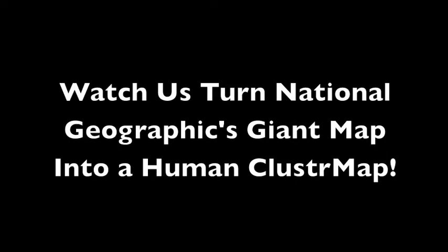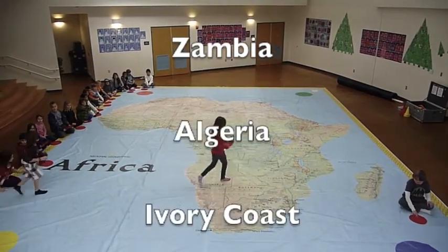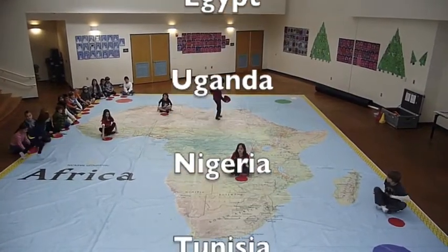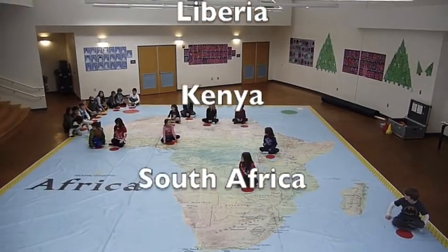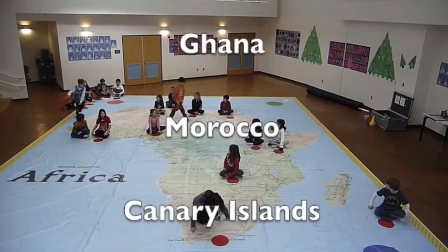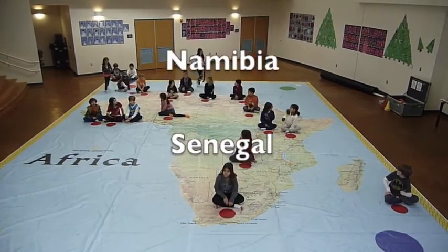Watch us turn National Geographic's giant map into a human cluster map. Students positioned themselves representing: Zambia, Egypt, Nigeria, Tunisia, Libya, Kenya, South Africa, Sudan, Morocco, and other African nations.